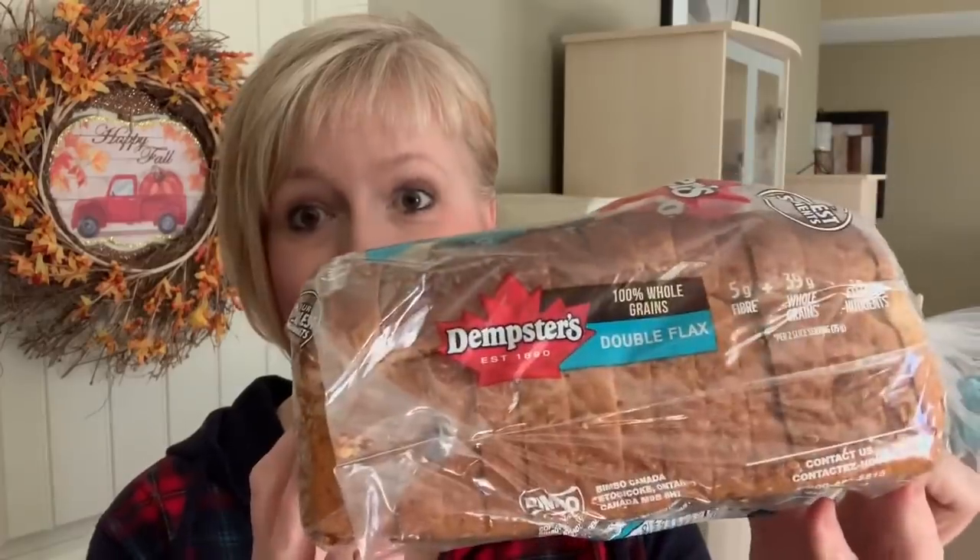I'll start with the food related items. It was bread day, so I grabbed myself a loaf of Dempster's double flax 100% whole grain bread. Nice loaf of bread — I love this stuff. And I also picked up a Dempster's package of English muffins. These are the extra crispy ones. I love the extra crispy. My favorite is some peanut butter and jam for sure.